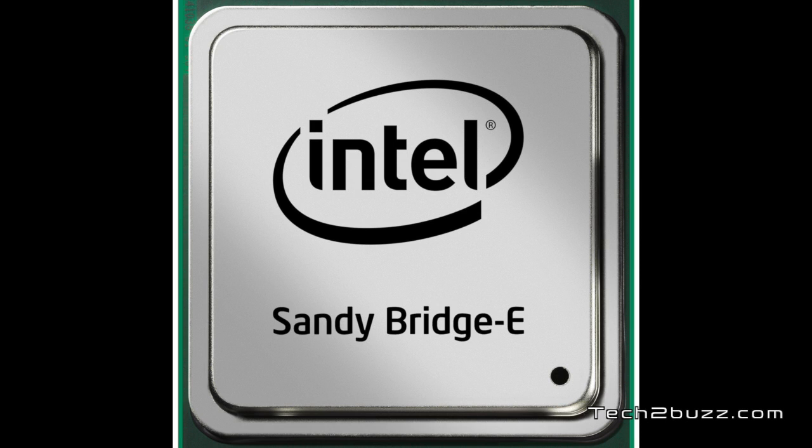Please do not confuse these Intel Sandy Bridge Xtreme processors with the new chips that will be launched by Intel next year based on the Ivy Bridge platform. I've made a separate video about Ivy Bridge and you can click on the link for more info. I hope you found this video helpful — this was Ranjit for tech2bus.com, and hopefully I'll see you in my next video.